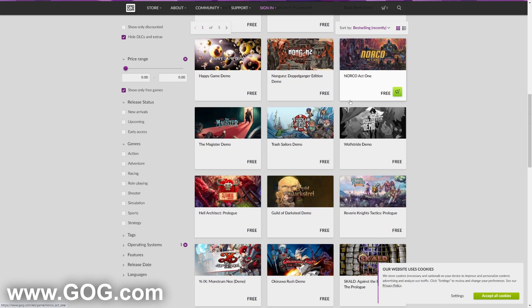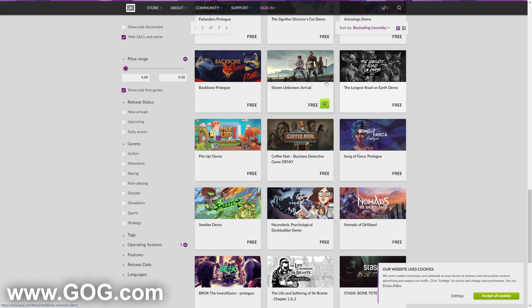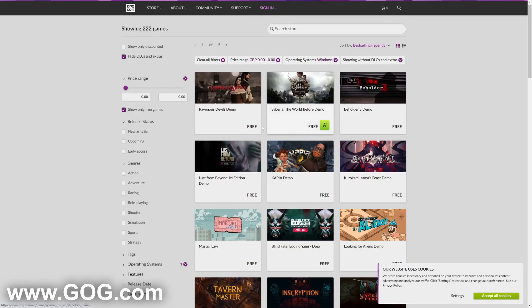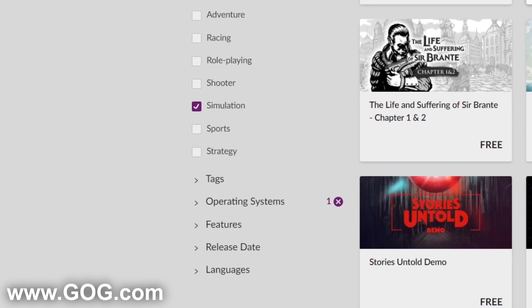As you can see there are so many to check out — some you may know, some you may not, but it's definitely worth seeing what you like. You can also filter by genre, for example Simulation, and it will show you all the free simulation games.